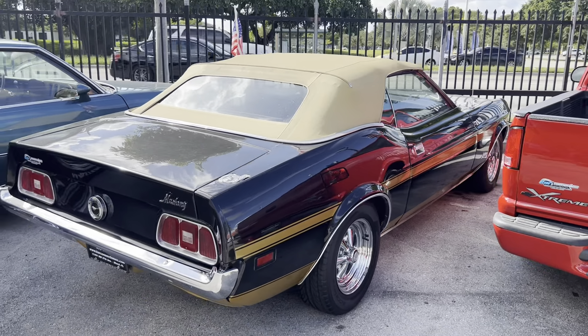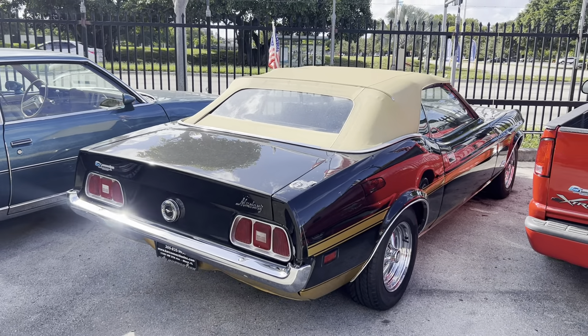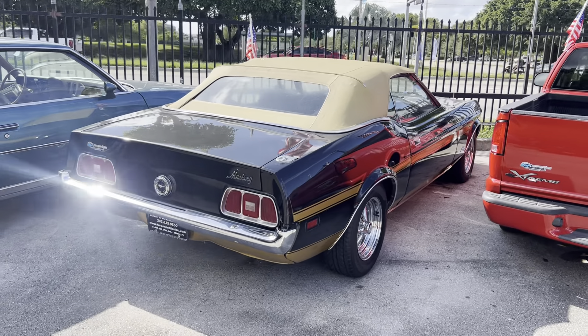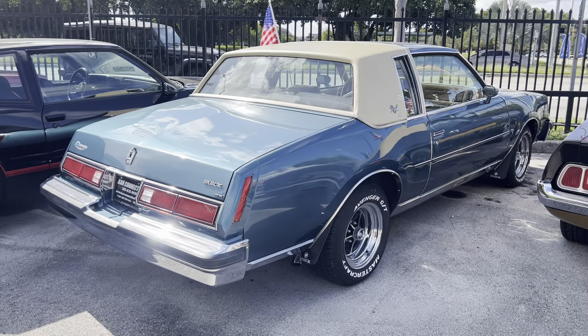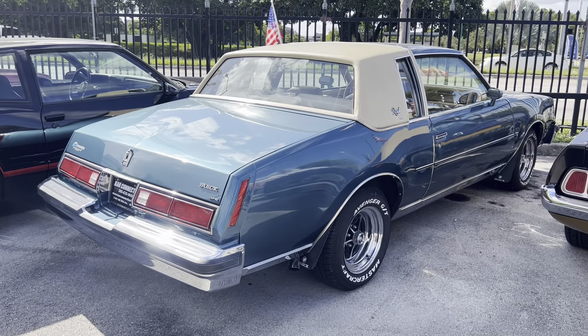1973 Mustang Convertible, AC car, 351 Cleveland motor. Super clean, incredible. 1979 Buick Regal Limited V8.